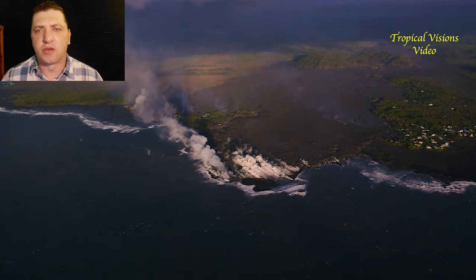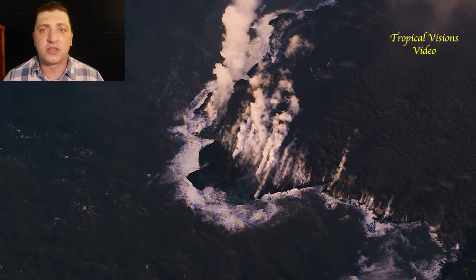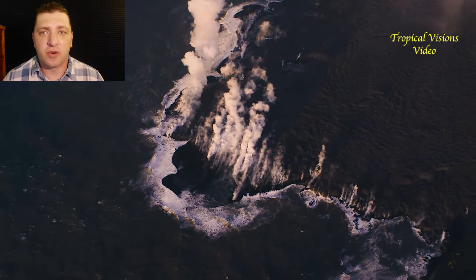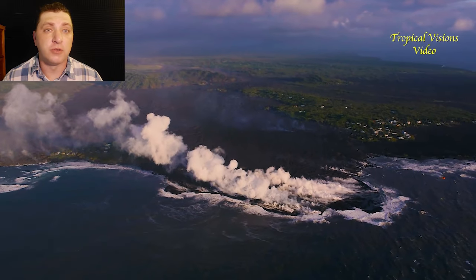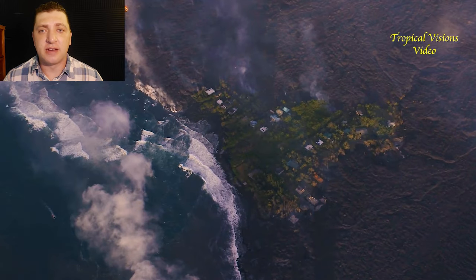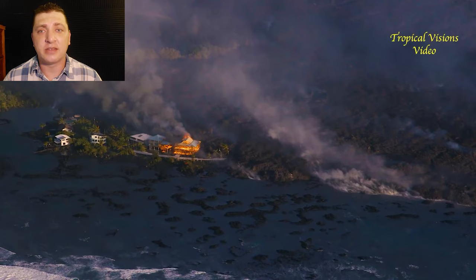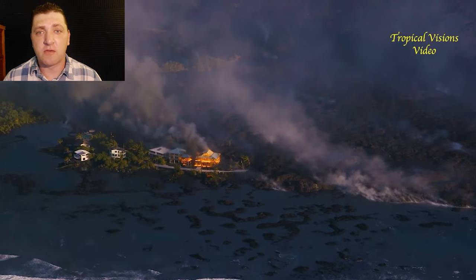This was the scene that greeted us the morning of June 5th. Most of Kapoho, especially on the south side of the initial ocean entry, is gone — including almost all of Vacation Land. There are only a few homes left, and we can see those homes being consumed as Mick Calber takes his morning overflight.